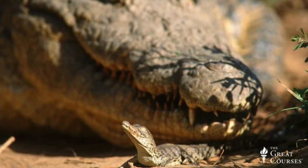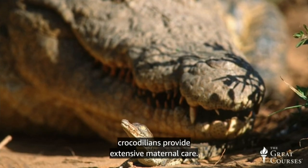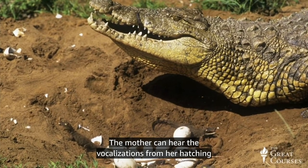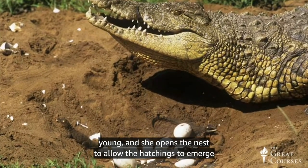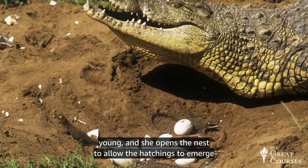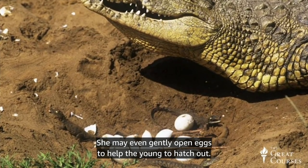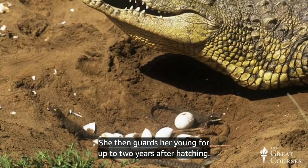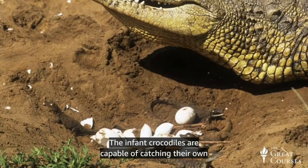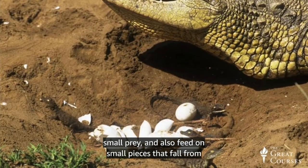Unlike most other non-avian reptiles, crocodilians provide extensive maternal care. The mother can hear the vocalizations of her hatching young and opens the nest to allow the hatchlings to emerge easily. She may even gently open eggs to help the young hatch, then guards her young for up to two years after hatching. The infant crocodiles can catch their own small prey and also feed on small pieces that fall from their mother's mouth while she's eating nearby.